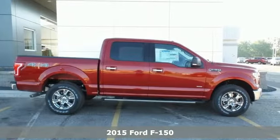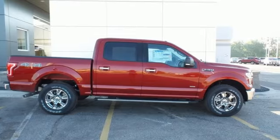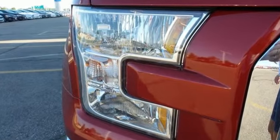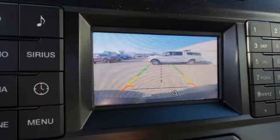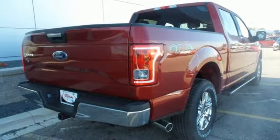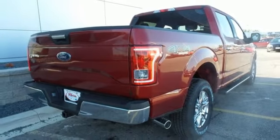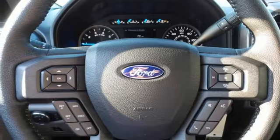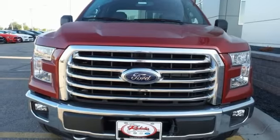It boasts impressive towing and payload numbers, yet doesn't skimp on safety, surrounding you with multiple airbags and offering stability and traction control to keep you steady no matter the load. It also comes with cargo box tie-downs and lots of places inside the cab to store your tools and gadgets. Work smarter than ever before with this F-150.